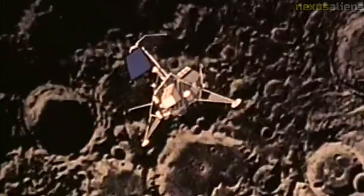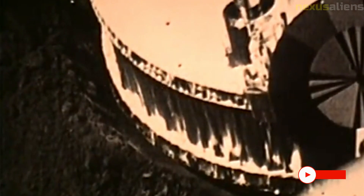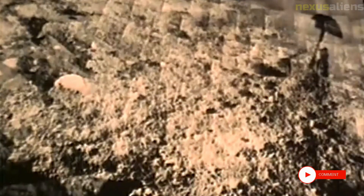Malfunction: Unfortunately, Ranger 4 experienced a malfunction in one of its computer systems during its journey to the moon. This caused the spacecraft to lose its orientation and miss its target, resulting in a crash landing on the far side of the moon.